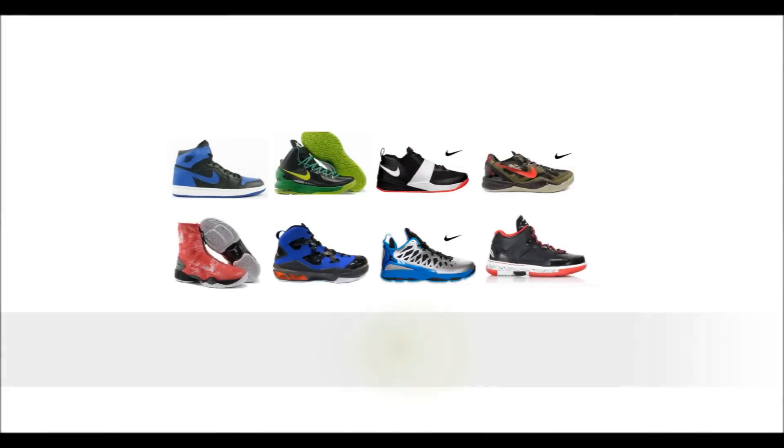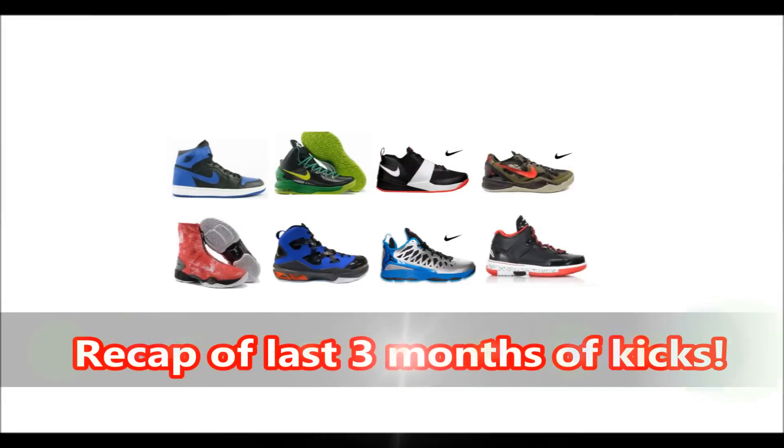Here's a recap of the shoes I picked up since my last discussion video. I got the Zoom Revis — it's a really comfortable shoe. For the Kobe 8s I actually got three pairs: the Pythons and two pairs of IDs — remember to check those out if you haven't already. I also picked up the CP3.6 but haven't worn them yet. I'm looking to pick up the CP3.6 Cloaks — or whatever they're called — which have a green-to-purple gradient effect along the upper.